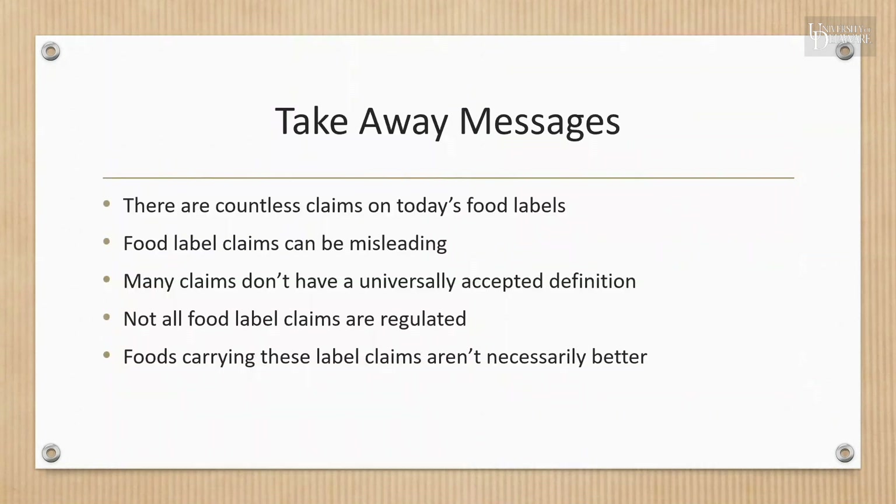Our takeaway messages today: there are countless claims on today's food labels, food label claims can be misleading, many claims don't have a universally accepted definition, not all food label claims are actually regulated, and foods containing these label claims aren't necessarily better. Thank you for attending this class — the next few slides are resources used for this presentation.